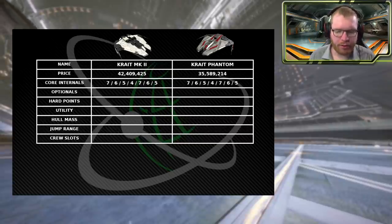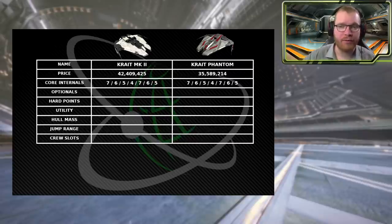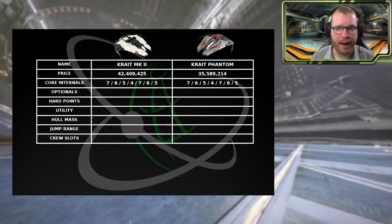If we take a look at the core internals, listed in the same order as shown in game — the power plant, thrusters, FSD, life support, power distributor, sensors, and fuel tank — we see that the two ships are exactly identical. That means all the modules can be transferred from one to the other. These also share internals with the Python, so the Krayt Mach 2, the Krayt Phantom, and the Python can all share internals.